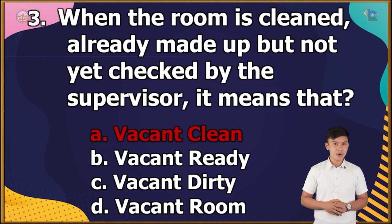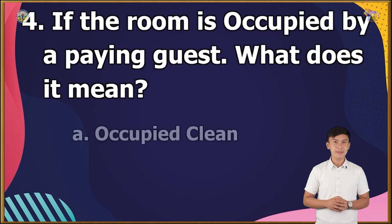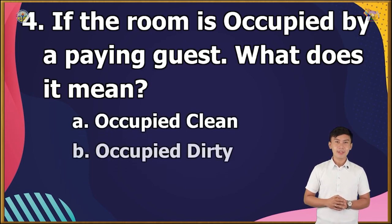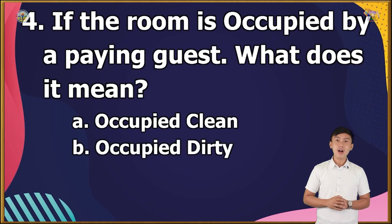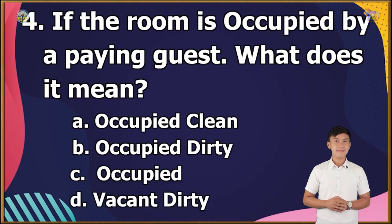Question number 4: If the room is occupied by a paying guest, what does it mean? A. Occupied clean, B. Occupied dirty, C. Occupied, or D. Vacant dirty? The correct answer is letter C.